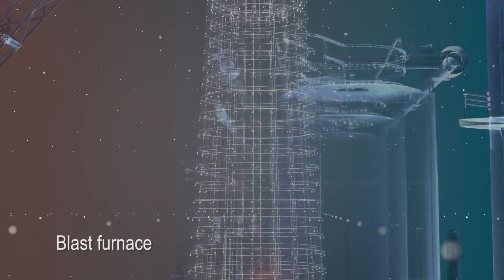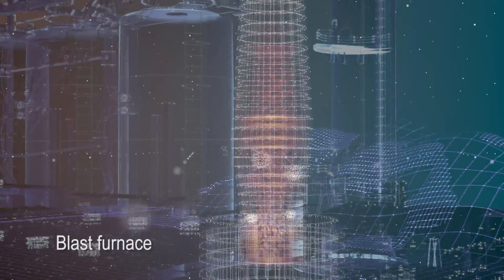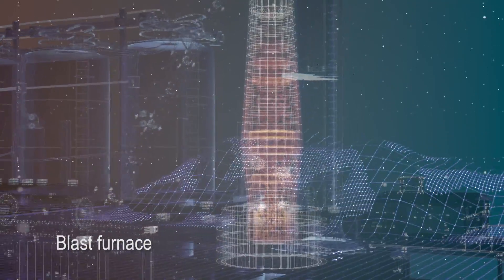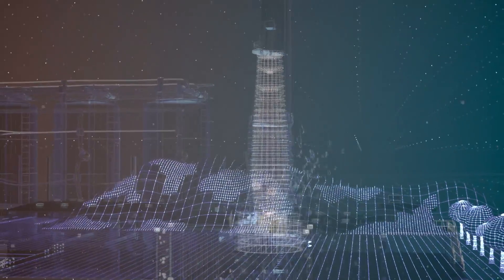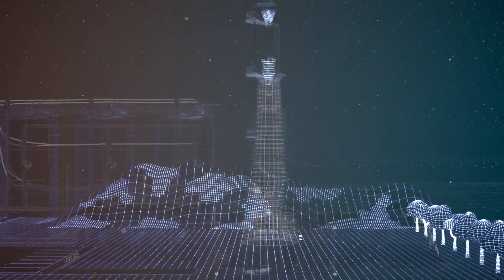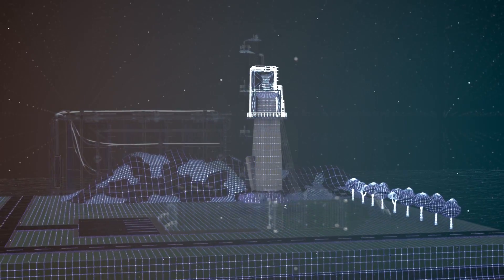One of our earliest projects — in fact one of our seedling projects funded back in September of 2015 — was with a consortium working with the U.S. steel industry. In that particular case, we're looking at different processes to reduce the amount of coke used in the manufacturing of iron ore.